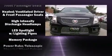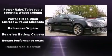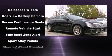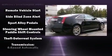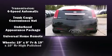Passenger security is always assured thanks to the various safety features such as head curtain airbags, traction control, brake assist, anti-whiplash front head restraint, OnStar, and four-wheel disc brakes with ABS.